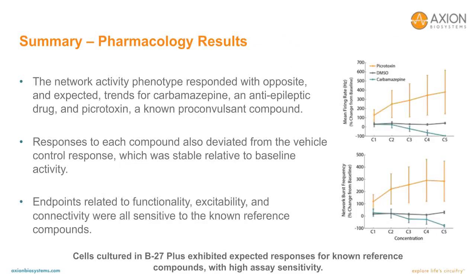In summary for the pharmacology results: the network activity phenotype responded with opposite and expected trends for carbamazepine, an anti-epileptic drug, and picrotoxin, a known proconvulsant reference compound. The responses to each compound deviated from the vehicle control response, which was stable relative to baseline. Endpoints related to functionality, excitability, and connectivity were all sensitive to the known reference compounds.